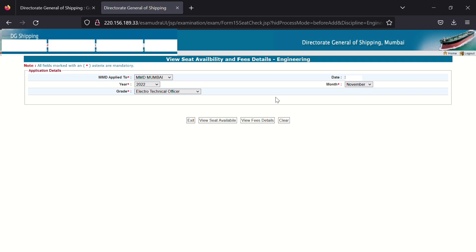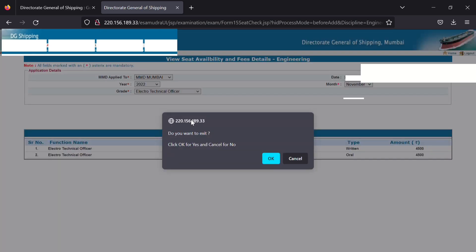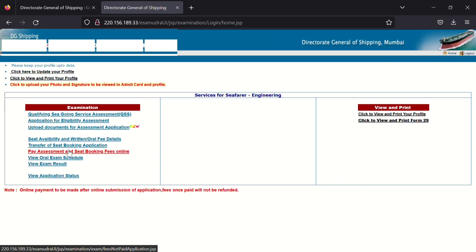You can check available seats by clicking 'View Seats Available'. You can also view the fees detail. The fee for written is ₹4,500 and for orals also ₹4,500. After booking the written exam, go to 'Pay Assessment and Seat Booking Fees Online' and complete the payment. Important: if money is deducted but you did not receive a receipt, do not pay again — in that case, send an email to DG Shipping.